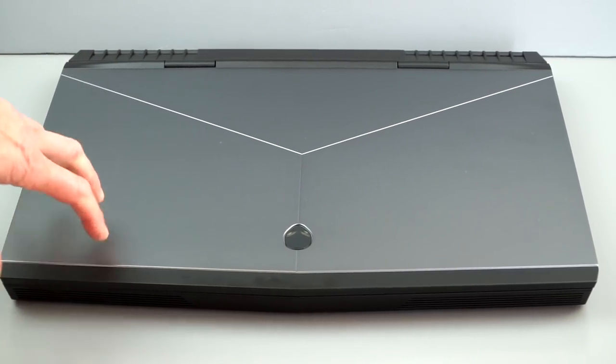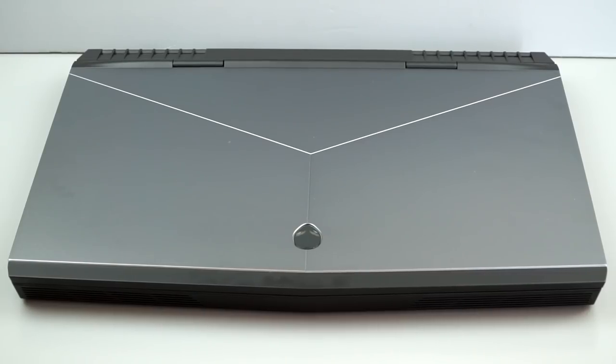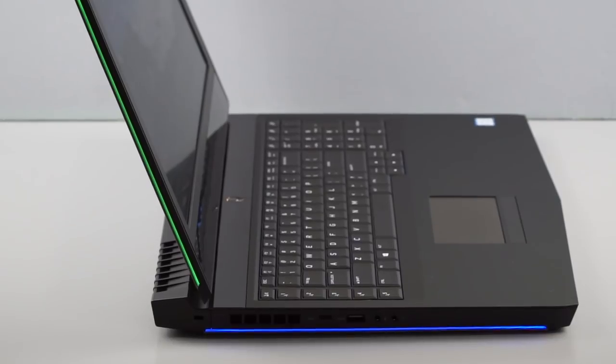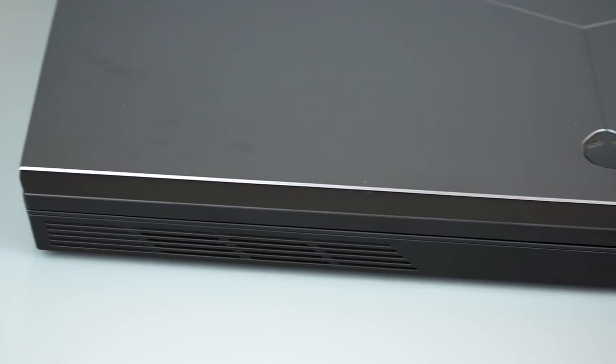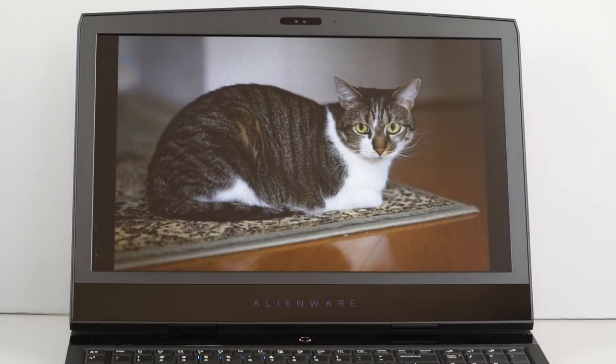My top pick is the Alienware 17 R4. They used to be awfully expensive relative to other brands, but that's not the case anymore — in fact, sometimes they're less expensive, which is always nice. The build quality is certainly above most of what MSI and ASUS are offering right now. Those tend to go a little more plasticky, but this thing is built like a tank yet it's skinny, and there are a lot of display options.